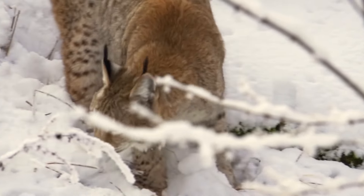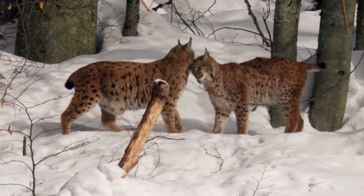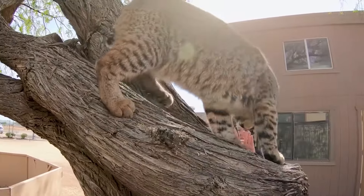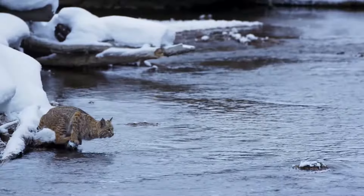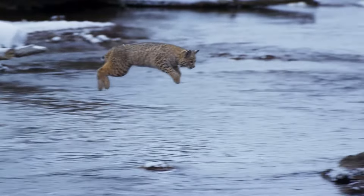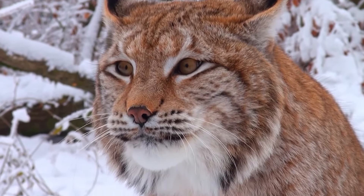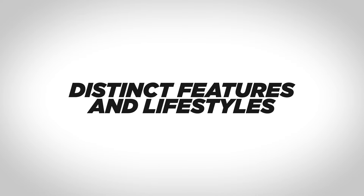The lynx's thick fur is tightly knitted together, providing excellent insulation against cold weather. On the other hand, bobcats' fur can vary depending on the region where they live, and it is not as thick as that of the lynx. Bobcats have adapted their skills and lifestyle to fit into nearly any environment, while lynxes tend to live in more remote, colder climates.